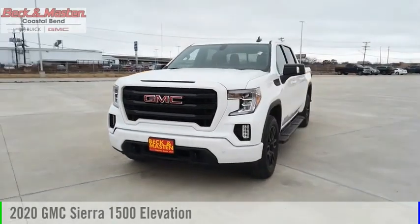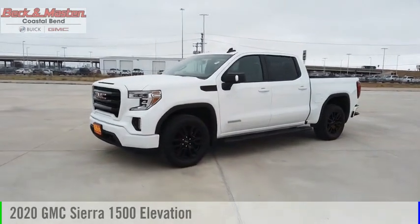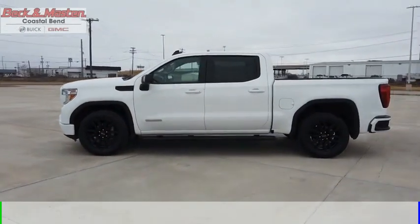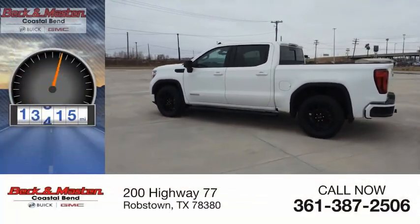Make a great choice today with the 2020 Sierra 1500. This vehicle is powered by a two-wheel drive, four-cylinder, 2.7-liter engine, and comes with an eight-speed automatic transmission. This vehicle has less than 20,000 miles.